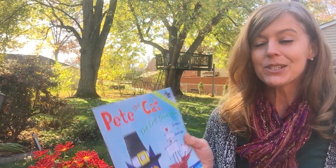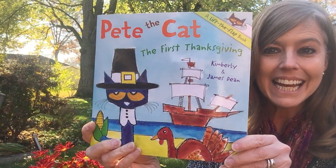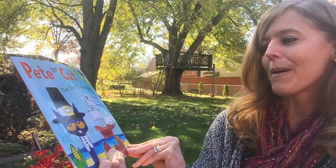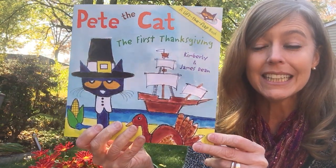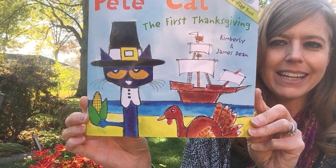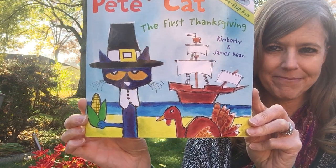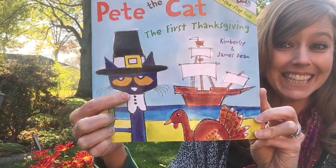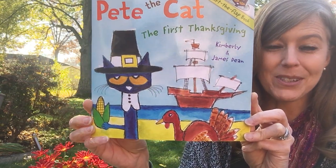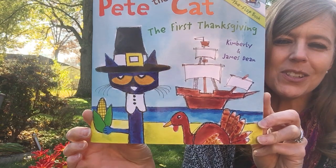I've got another Thanksgiving book to read for you today. This one is called Pete the Cat: The First Thanksgiving, and it's by Kimberly and James Dean. If you look at this picture, let's see if you can recognize anything that is in here. Pete the Cat — you might have seen him on some other books. I have some other Pete the Cat books too, I like him a lot. What else do you see that you know?